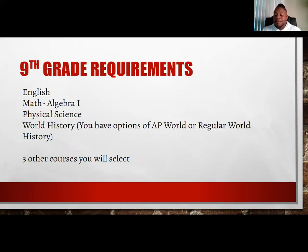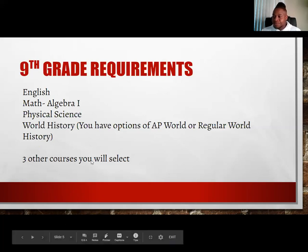I challenge all scholars to take at least three AP courses. It won't hurt, and it makes you more competitive when competing for admission and scholarship consideration to colleges and universities throughout the United States. You also have to select three electives for ninth grade.